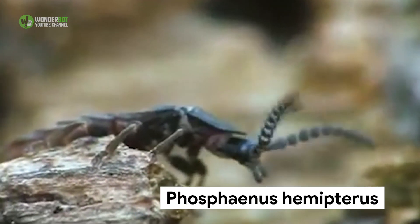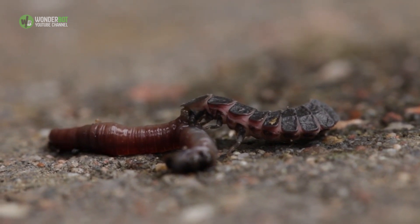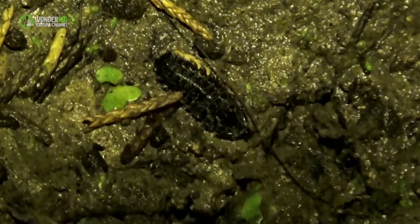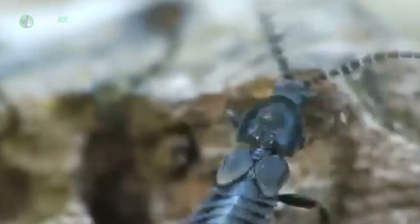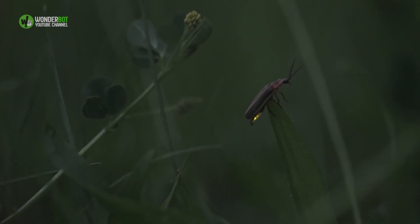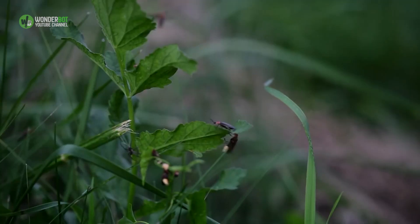The lesser glowworm, Phosphaenus hemipterus, can also be found in the UK. But both the males and females of this species are flightless and neither glows with much intensity or regularity. They usually only illuminate when disturbed, and their small size makes this species easy to miss. Unlike the majority of other fireflies, the lesser glowworm is active during the day, removing the reliance on bioluminescence. To find each other, females may release pheromones that males detect with their long antennae. Glowworm sites are found widely across Britain, although P. hemipterus is currently only known from Hampshire, Surrey, and East and West Sussex. During their active season, a number of glowworm walks and events are organized by local nature groups in the UK.